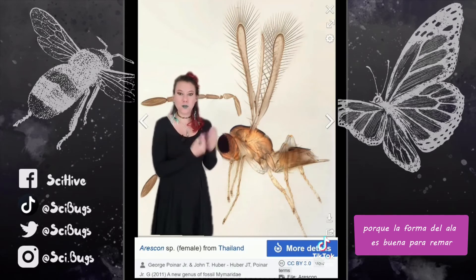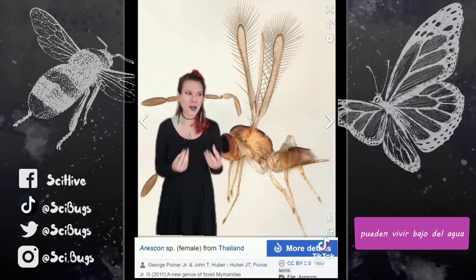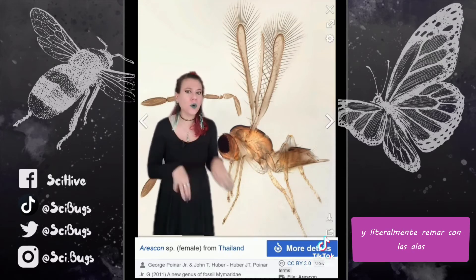Because this wing shape is good at rowing, this also means that some species can live underwater and literally row with their wings.